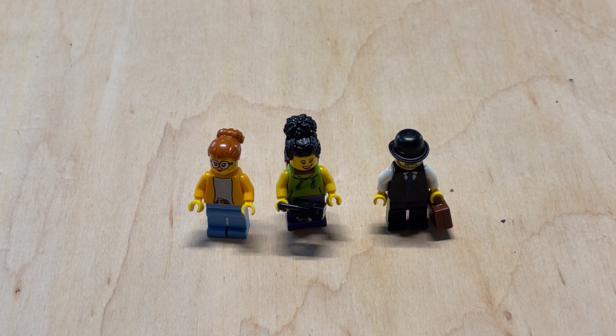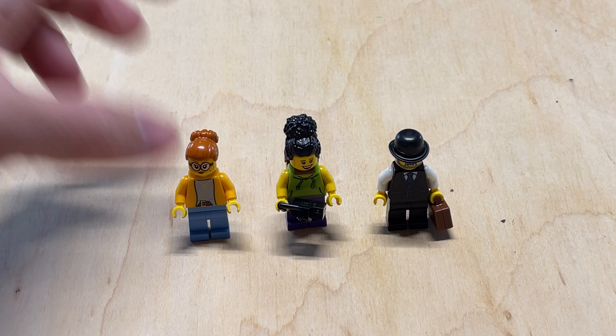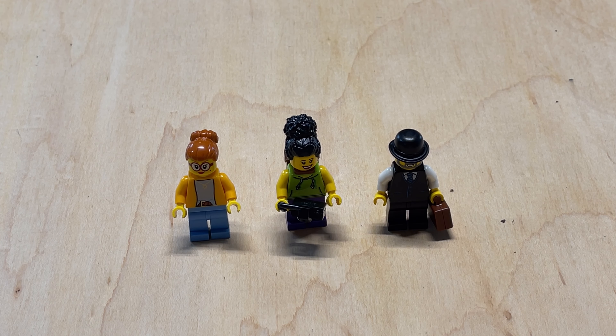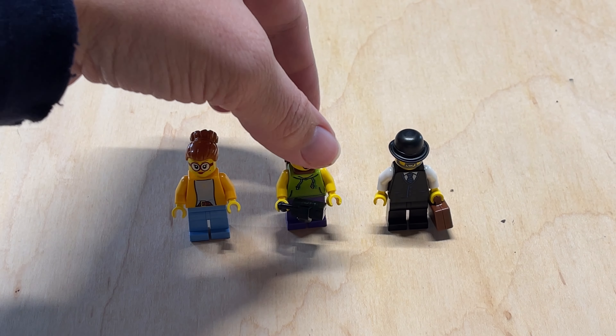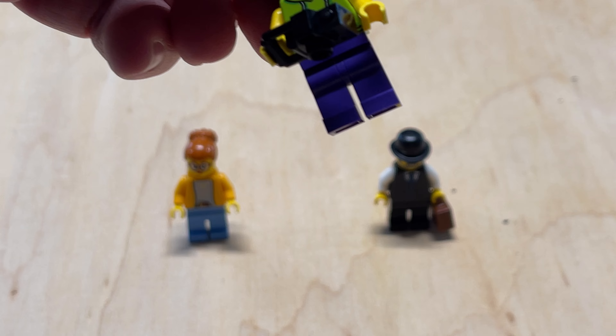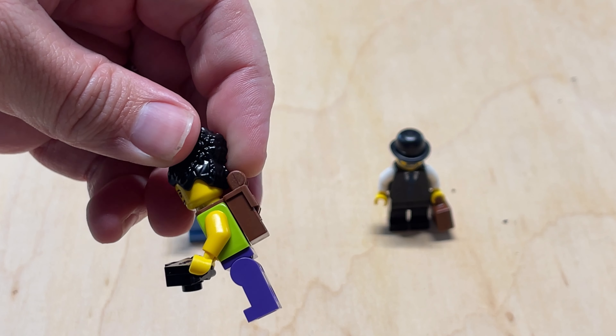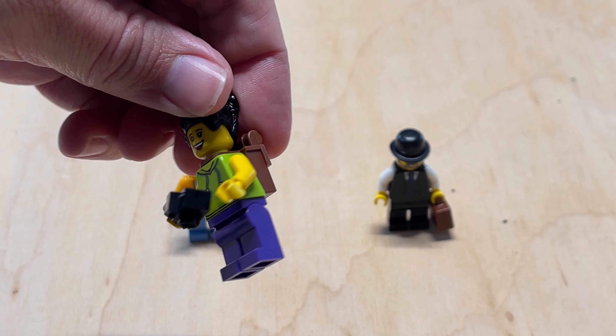This one is kind of odd in that LEGO doesn't actually give her any type of backstory, as it does with all of the other minifigs in this set. This one is the Backpacker — she enjoys traveling the world and is doing it on a budget, so she's staying in the hotel's economy room. She's got a little backpack piece along with a little camera.